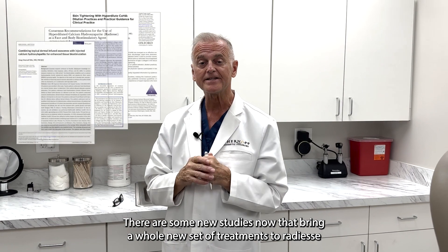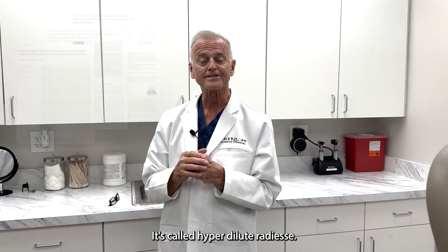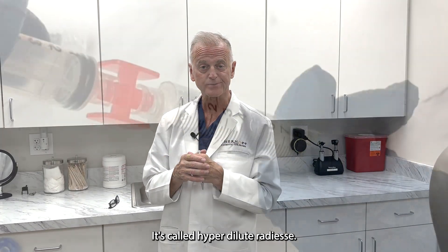There are some new studies now that bring a whole new set of treatments to Radiesse. It's called hyper-dilute Radiesse.